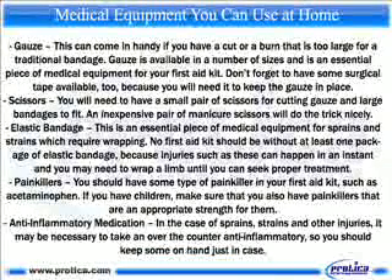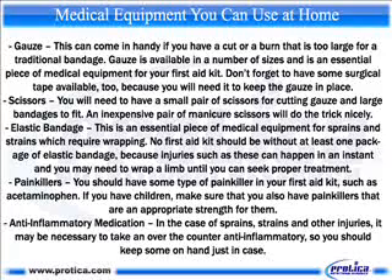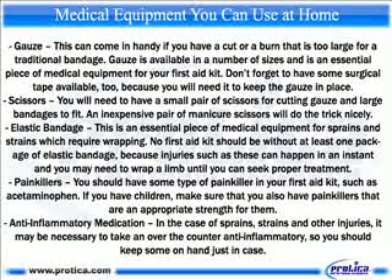Gauze. This can come in handy if you have a cut or a burn that is too large for a traditional bandage. Gauze is available in a number of sizes and is an essential piece of medical equipment for your first aid kit. Don't forget to have some surgical tape available too, because you will need it to keep the gauze in place. Scissors. You will need to have a small pair of scissors for cutting gauze and large bandages to fit. An inexpensive pair of manicure scissors will do the trick nicely.